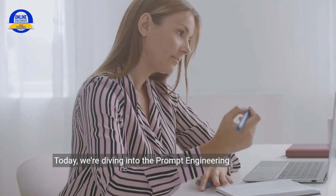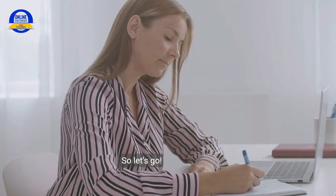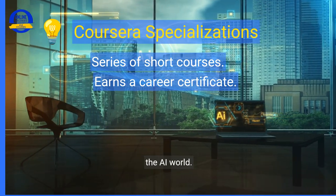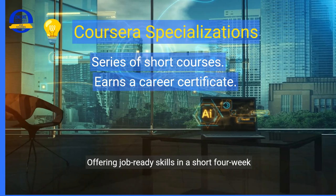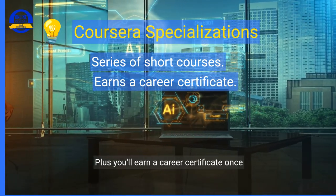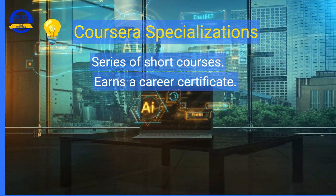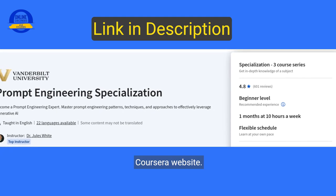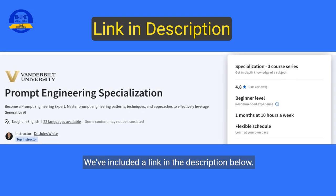Today we're diving into the Prompt Engineering Specialization course, so let's go. This three-course specialization is your gateway to the AI world, offering job-ready skills in a short four-week time frame. Plus, you'll earn a career certificate once completed. You can take the course right online on the Coursera website — we've included a link in the description below.